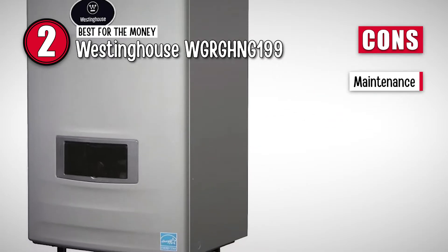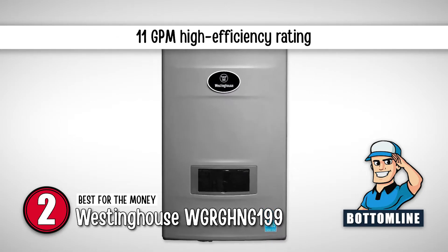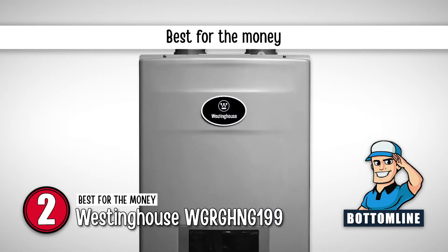However, it needs a lot of maintenance. The bottom line is it's a tankless gas water heater with an 11 GPM high-efficiency rating, and it's the best for the money.